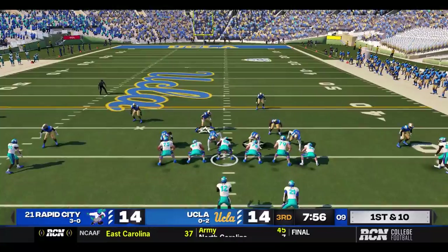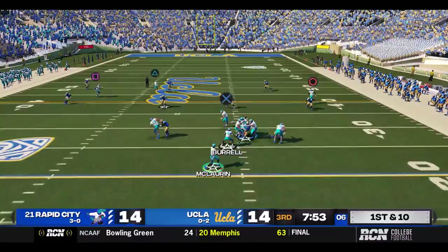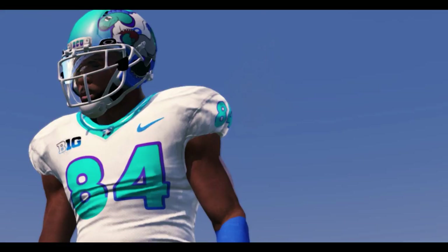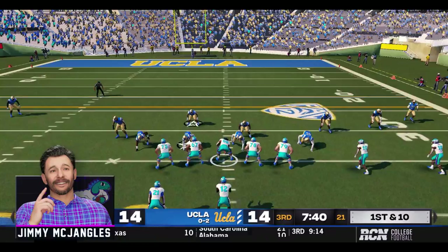Rapid City will start the second half with the ball at their own 30-yard line. McFly might have been hurt on the return — we'll have to keep an eye on it. This is play action — McLaurin looking, got a man over the middle, that's Charlie Hoffer, big gainer. What a way to start the second half. Mike McFly got a bruised turner, man — he'll return soon. All right, that's good news.